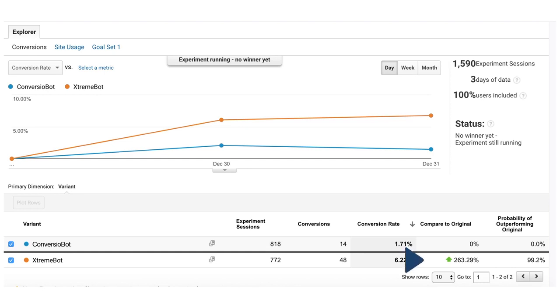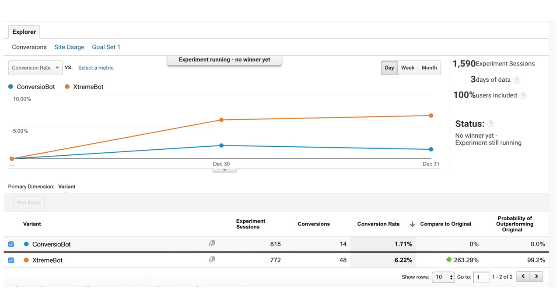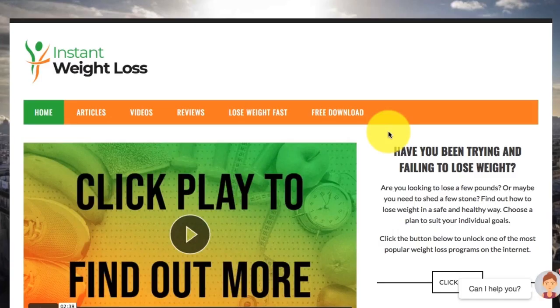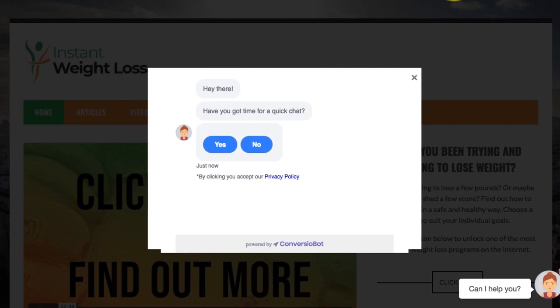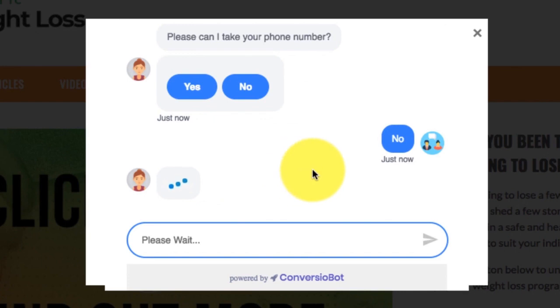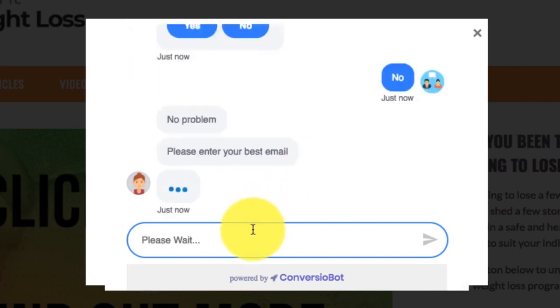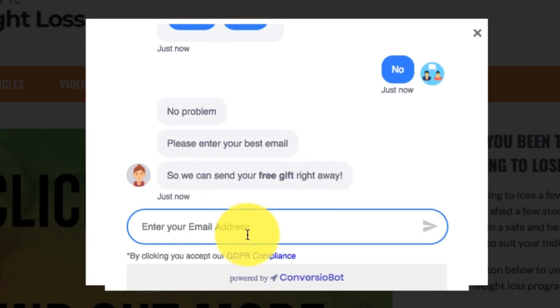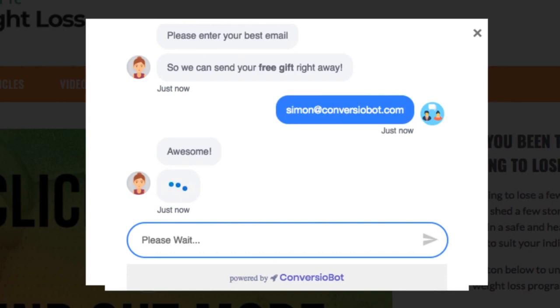Look at how our sales exploded by an insane 263.29% when we tested Extreme against ConvergeObot. It gets better though. You can also use Extreme as an exit pop-up bot to surprise your visitors when they try to leave your website. An automated chat will instantly pop up. It's so unusual and that's why it's so much more powerful than a traditional pop-up. Extreme can capture the emails of your visitors before they leave and build your list for you, or give them a special discount offer to get you more sales and profit.